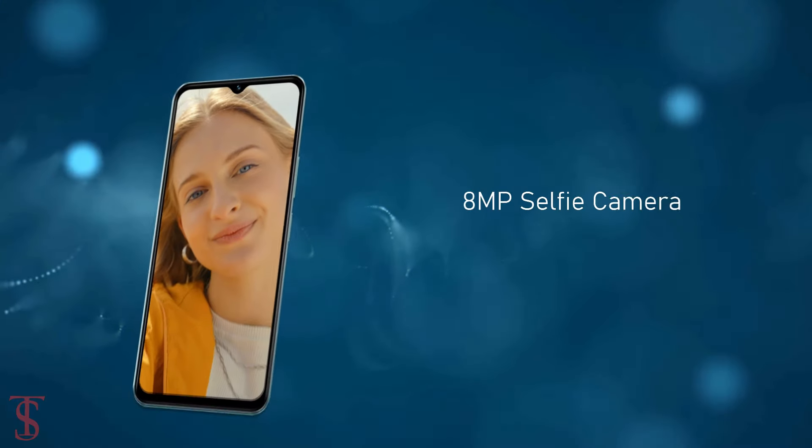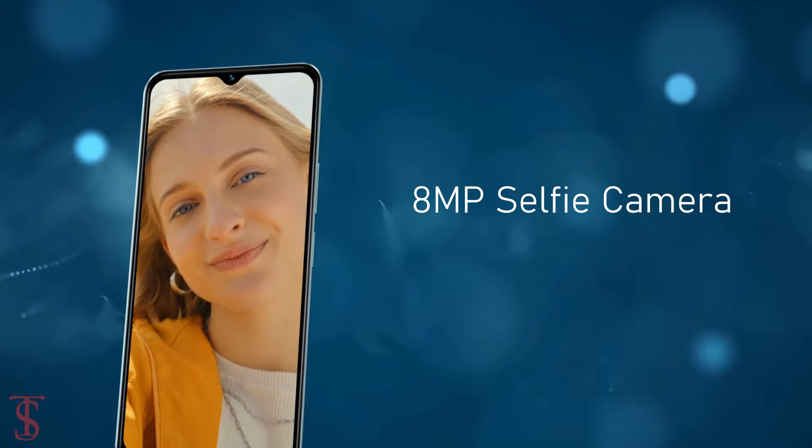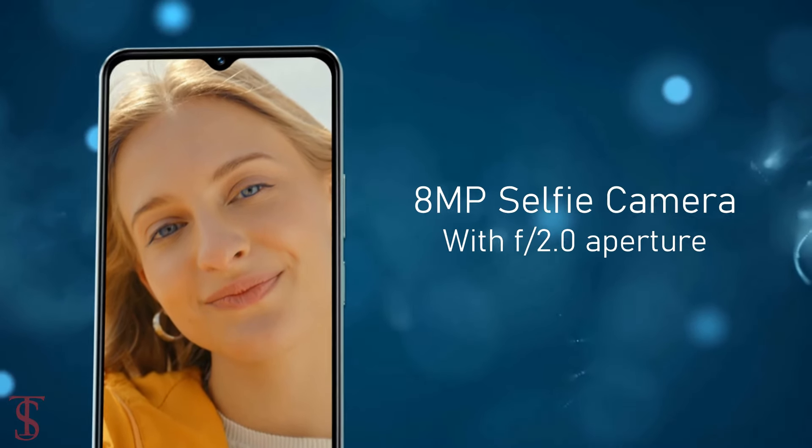For selfies, it has an 8MP camera under the water drop notch at the top center, with an f/2.0 aperture.